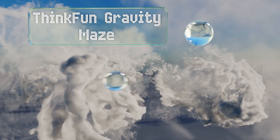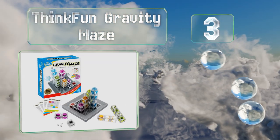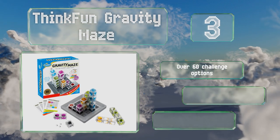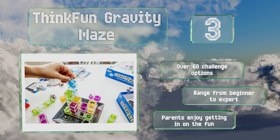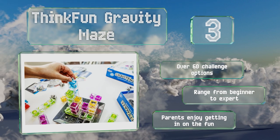Nearing the top of our list at number three, the Think Fun Gravity Maze teaches logic skills by testing spatial reasoning and planning. Players have to direct a marble to its target but are faced with various challenges that must be overcome in the process. The game includes all the necessary parts, with over 60 challenge options ranging from beginner to expert. Parents enjoy getting in on the fun too.